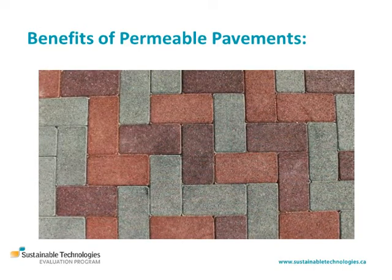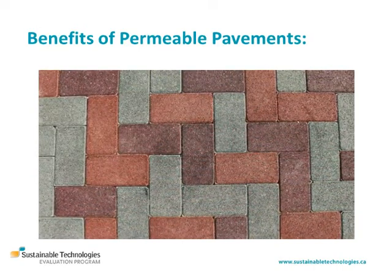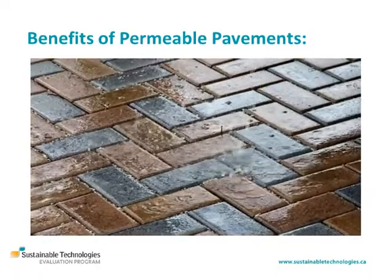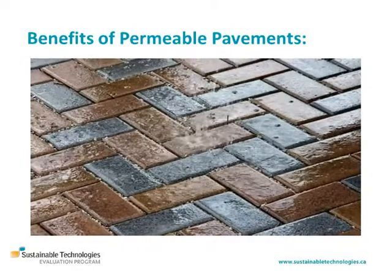Permeable pavements contain many small openings, like joints or pores, that allow stormwater to drain through them instead of running off the surface, as it does on impervious pavements like asphalt and concrete.